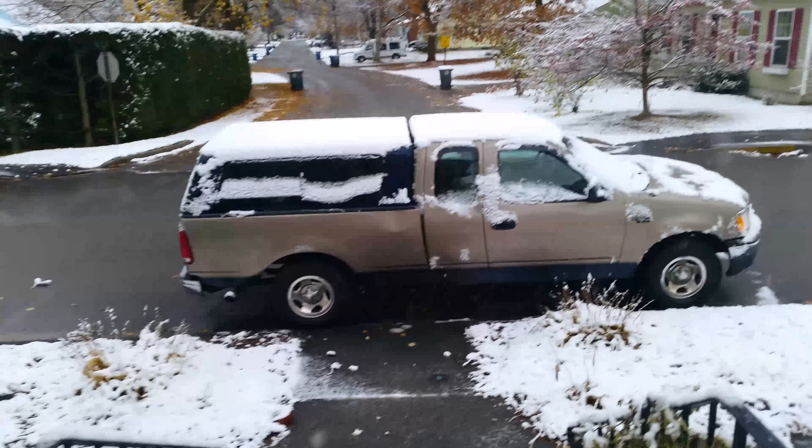We gotta clean this guy off, and hopefully we have one more warm day. Because we can't be doing this. Getting the guy registered up here in Maine for the first time — haven't done that since I've had this beast, but I got her insured with Progressive insurance and got a great deal on it. I'm really happy. But here's what we're working with today, guys.